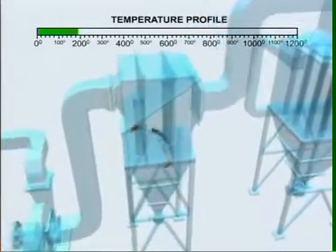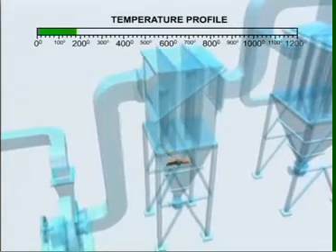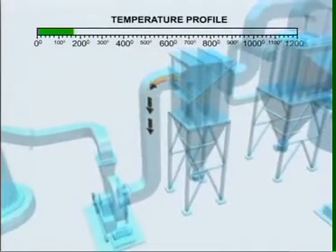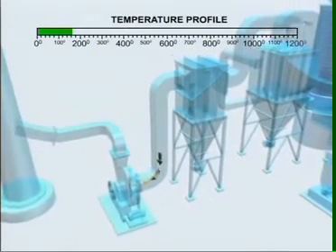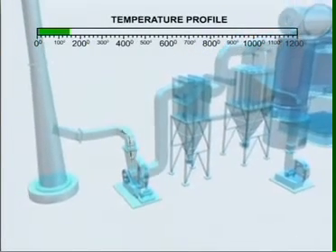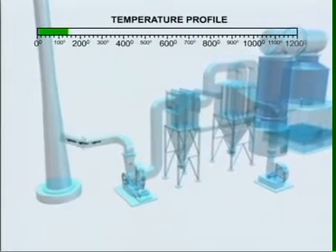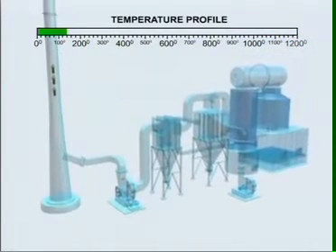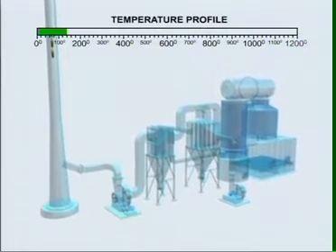As the flue gas maneuvers through the thermopack system, heavier ash particles drop to the bottom of the convective coil chamber and the air preheater. Lighter ash particles that are carried further by the flue gas are trapped in the pollution control equipment. Thus, the thermopack system ensures minimum particulate matter release into the atmosphere.